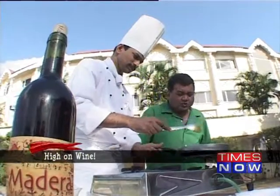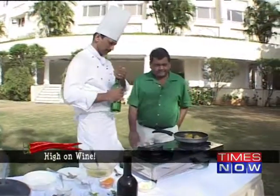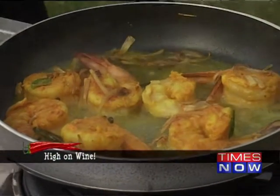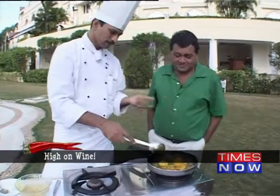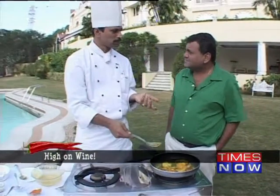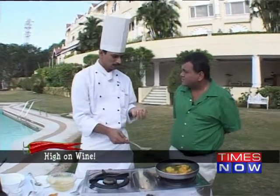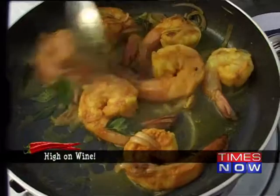The prawns are doing quite well here, and here comes the wine. We just have to deglaze the pan. Deglazing is basically when you use wine in cooking — when you sauté something in the pan it tends to get stuck to the base, especially in continental cuisine when you're doing sauces. So it helps release those bits from the base and get them incorporated into the sauce.